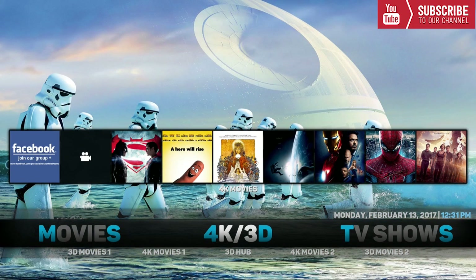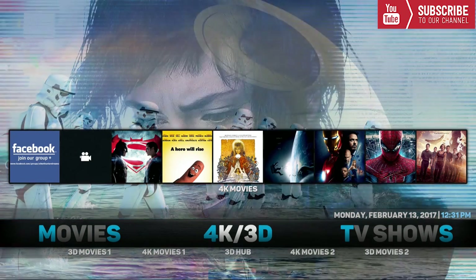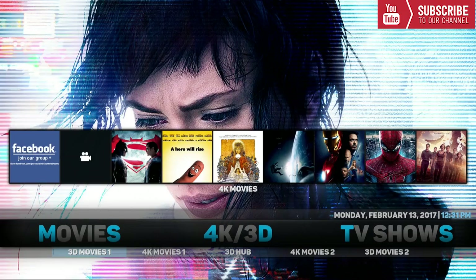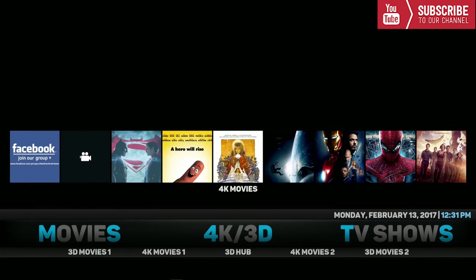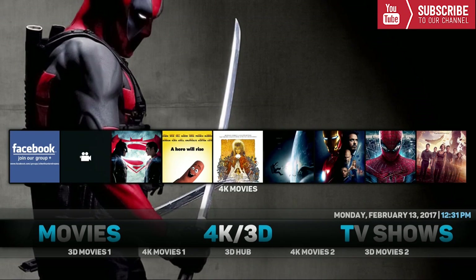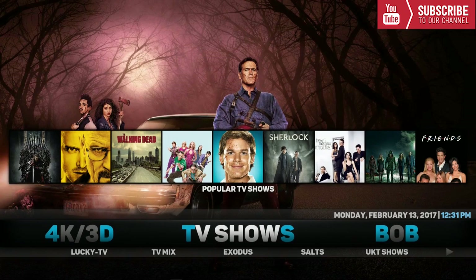Our next category is 4K and 3D. This category is exclusive for everyone that has a 4K TV or a 3D TV. You can choose all your favorite 4K movies right from here. In the sub menu we have 3D Movies 1, 4K Movies 1, 3D Hub, 4K Movies 2, and 3D Movies 2. Up top for the widgets we have a bunch of 4K movies you can choose from right from the home screen.